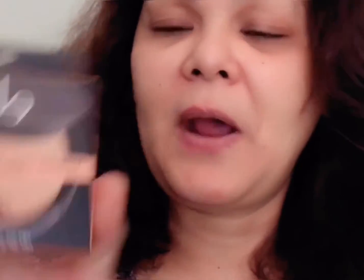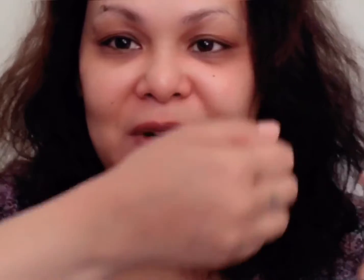I also got the Shimmer Highlight Powder in Topaz Glow. Let me swatch it — see my skin tone right now? It's so different; I got darker. My hands are darker because when I'm driving I always wear long sleeves so I won't get darker. That's also why I bought the Mix-to-Match Adjuster.